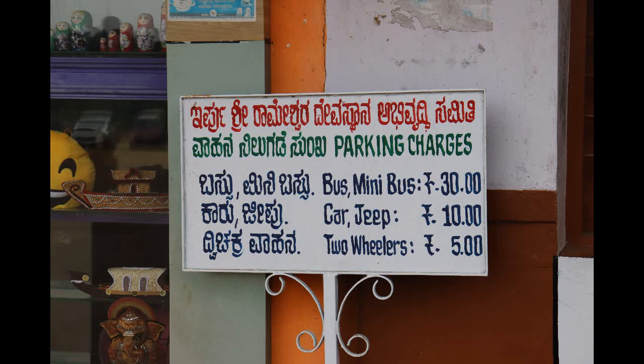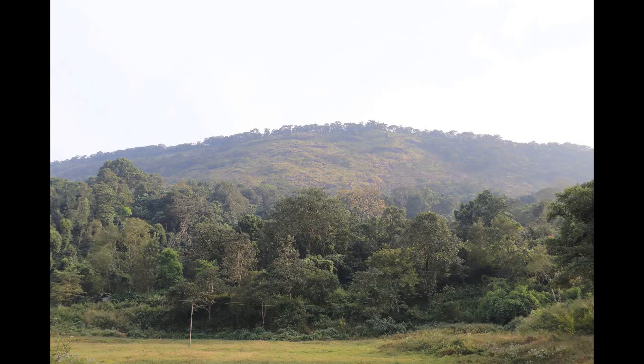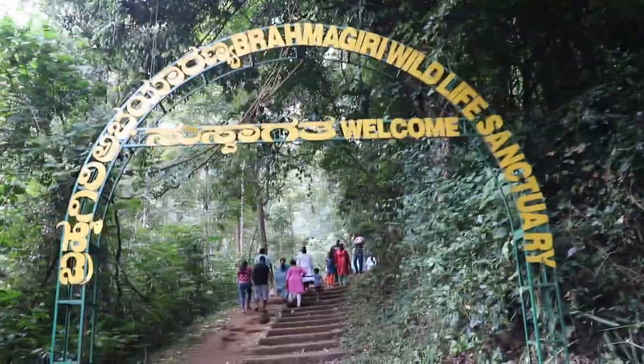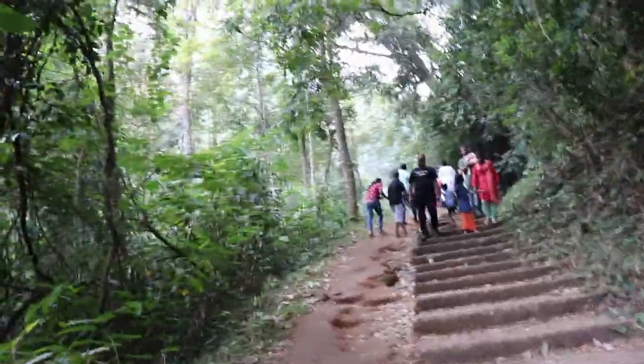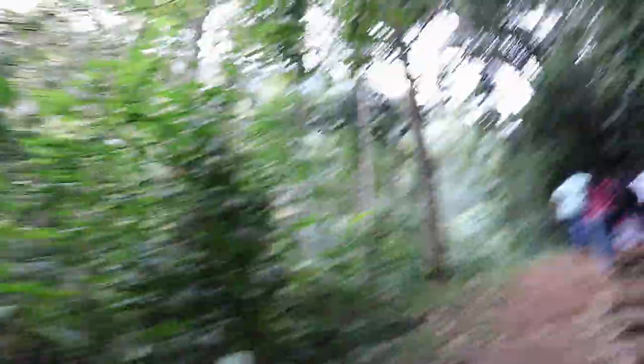Parking is $10 and $5 for light vehicles, $30 for heavy vehicles. The entry fee is $50 for the falls. Entry timings are morning 8 to evening 5. This falls is Lakshman Tirtha Falls. You can walk a distance of one and a half kilometers.